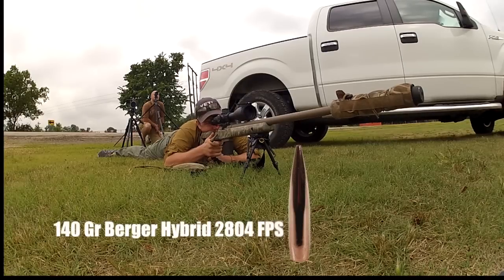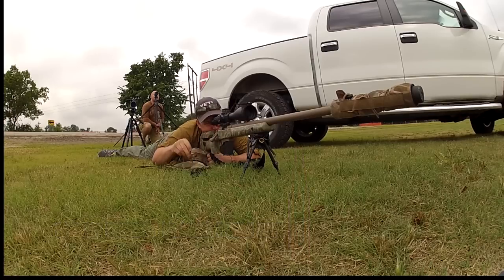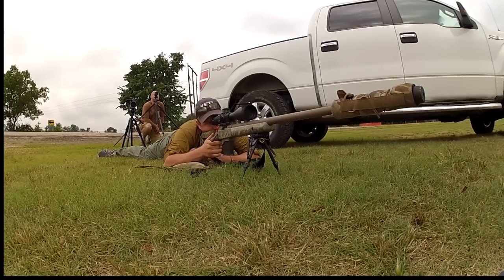I was using 140 grain Berger Hybrids with a muzzle velocity of 2,804 feet per second. Using my Kestrel for dope — as always, it was spot on. At this distance it takes almost three and a half seconds to reach the target. This is really pushing the limits of this caliber.